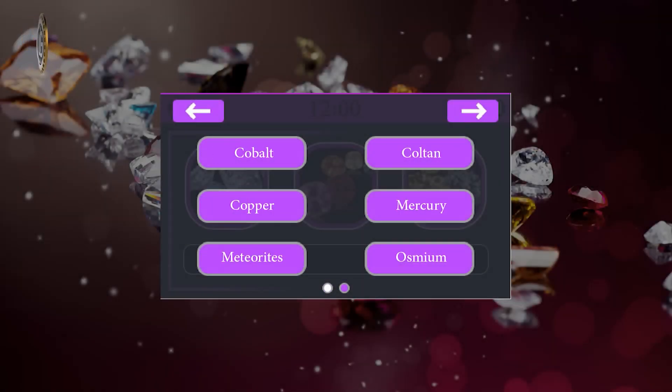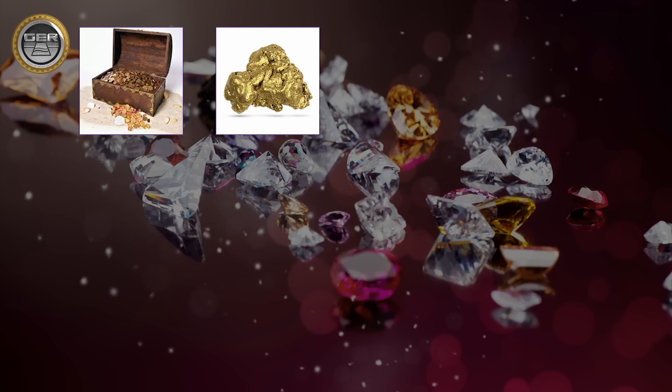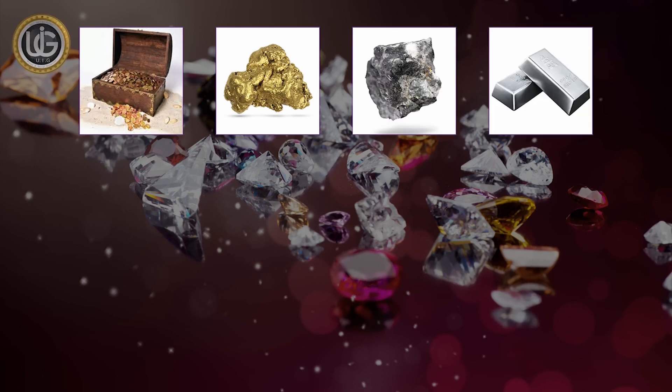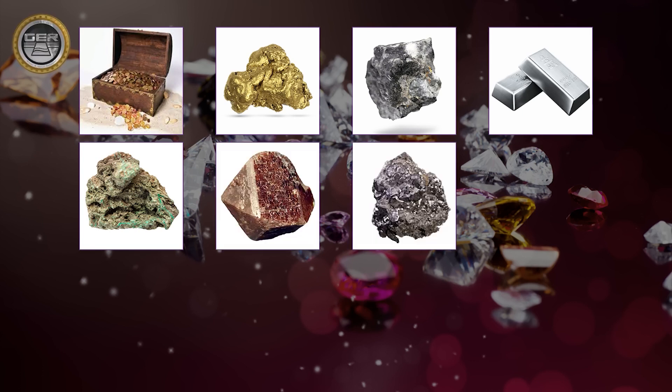Searching for precious metals such as ancient buried gold, gold nugget, platinum, silver, bronze, zircon, cobalt.